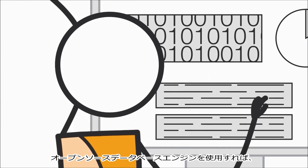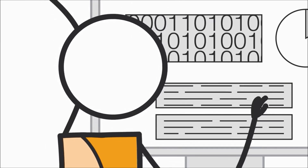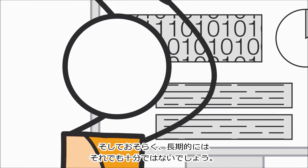You could hand-build a database solution from commodity hardware using an open-source database engine. That means sleepless nights as you overcome each growth hurdle and engineer high availability in, and it might not be enough in the long run.